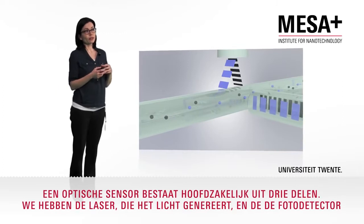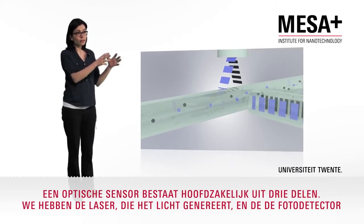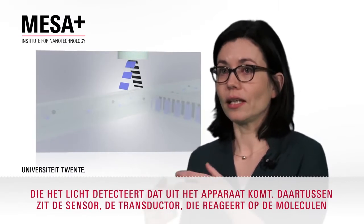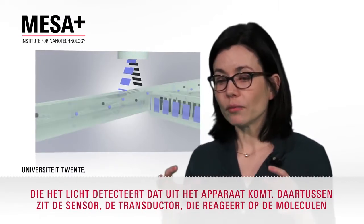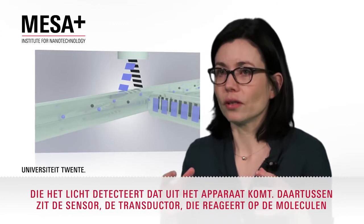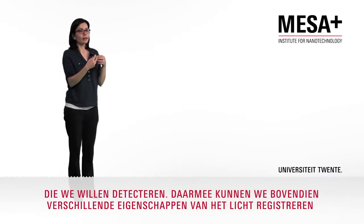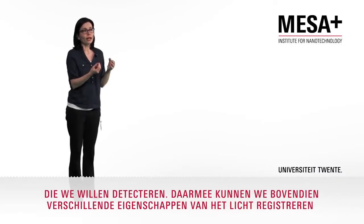An optical sensor consists mainly of three parts. We have the laser, which generates the light. The photodetector that detects the light that comes out of the device. And in between, we have the sensor, the transducer, which interacts with the molecules that we want to detect.